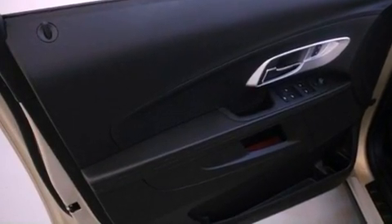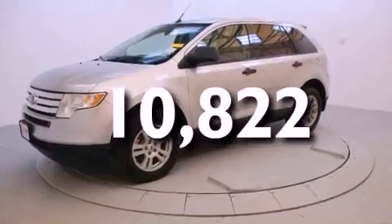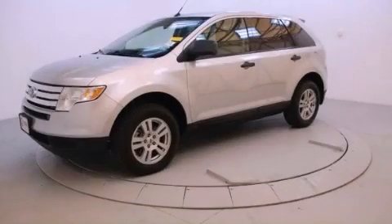Additional features include an anti-lock braking system, a passenger side airbag, a keyless entry system, and this vehicle has less than 11,000 miles. Call now to find out how you can own this breathtaking vehicle.